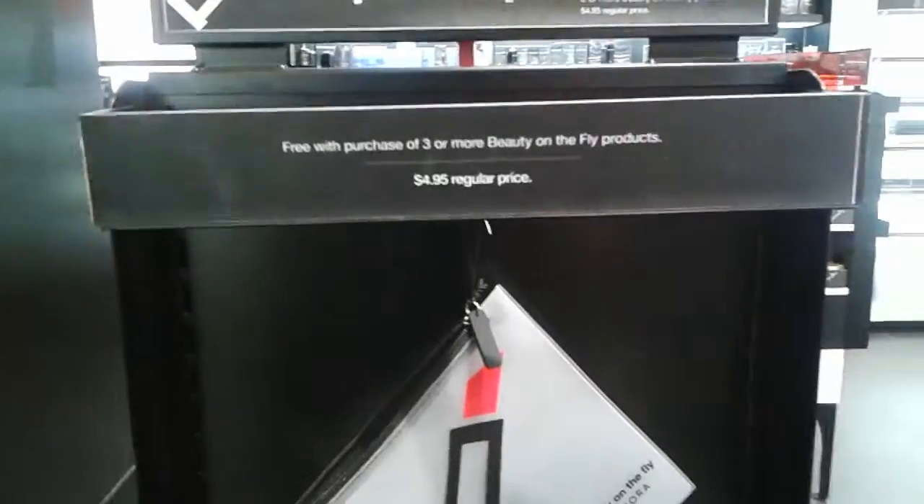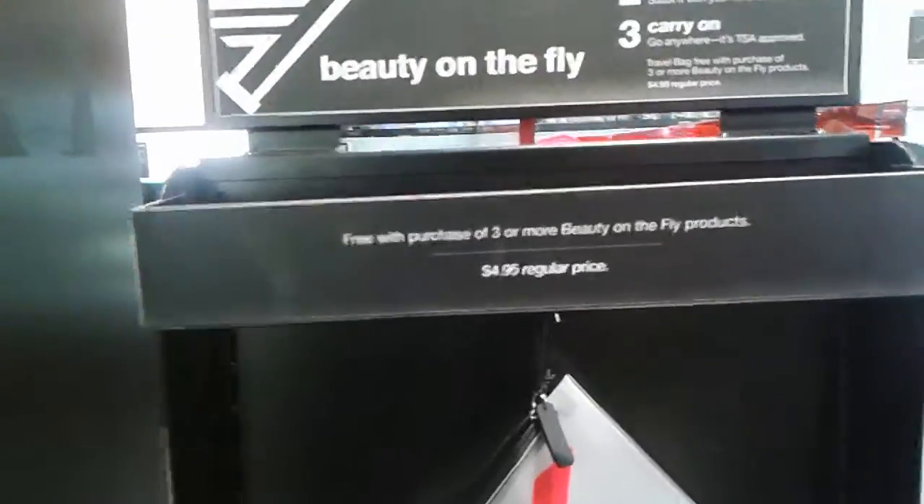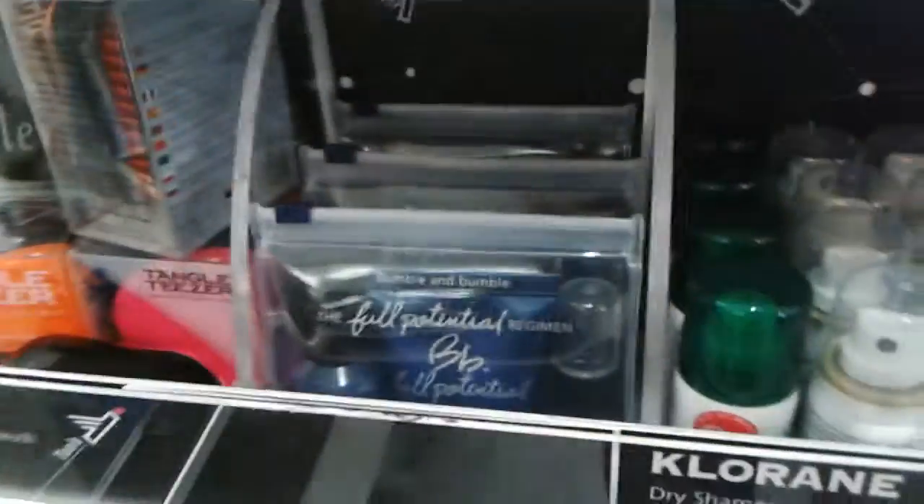If you get that bag, you get it free if you buy three or more products from the Beauty on the Fly section, which is right here. And you can see they have all these little smaller size products of different things. So that's a great option.